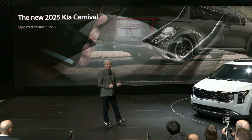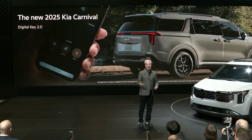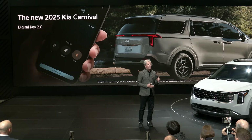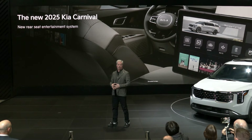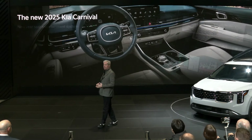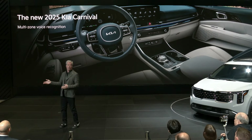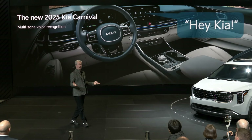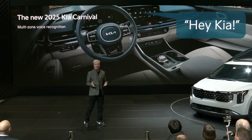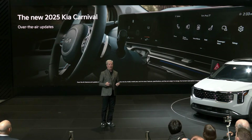Carnival also gets a tech upgrade. Available Digital Key 2.0 allows owners to unlock the vehicle with a compatible smartphone or smartwatch. There's also a new available rear-seat entertainment system with dual 14.6-inch high-definition monitors. Carnival now offers available multi-zone voice recognition, allowing the driver, front passenger, and second-row passengers to operate climate controls, power windows, and the available second-row relaxation seats using voice commands — just say 'Hey, Kia.' The new 2025 Carnival can also receive over-the-air updates to conveniently help improve the ownership experience.